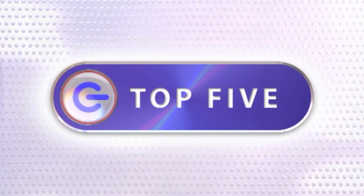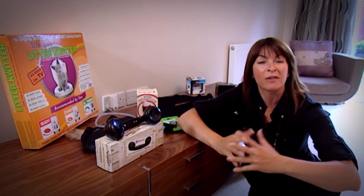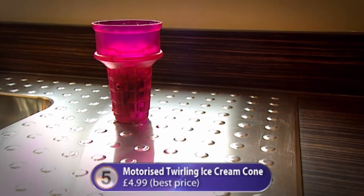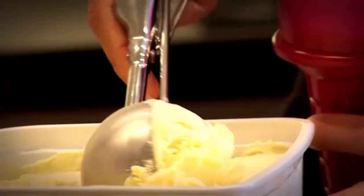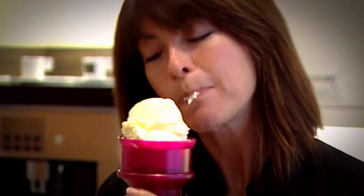Time for the top five silliest gadgets of the year. At number five: the Motorized Twirling Ice Cream Cone — a plastic rotating ice cream cone that spins at the press of a button, supposedly giving you a more even lick and less drippage. Testing it out, the verdict was clear: what's wrong with a bowl or a cone? It still dripped.